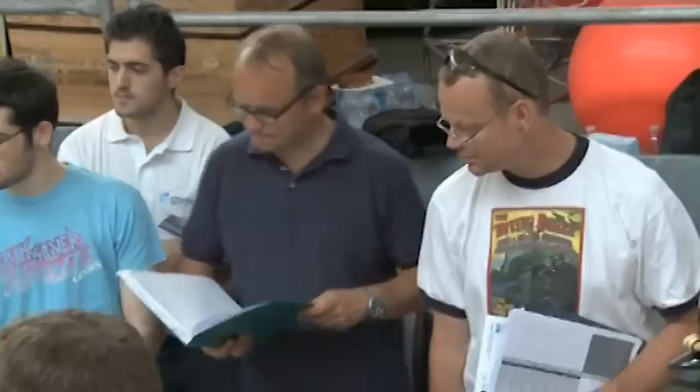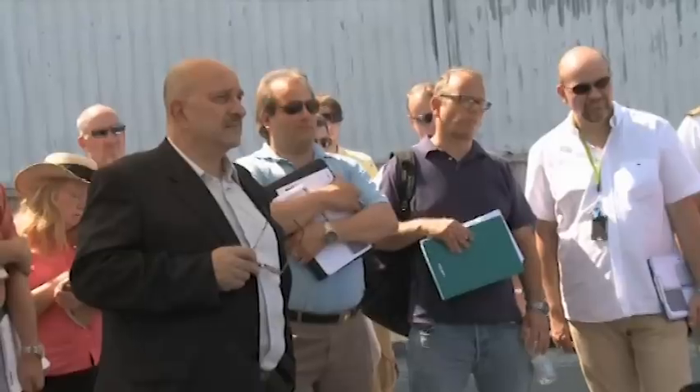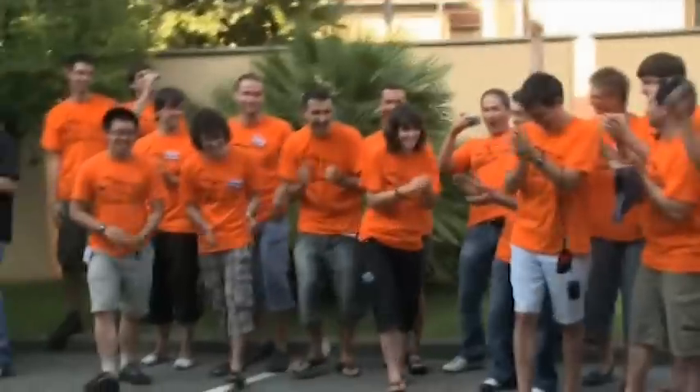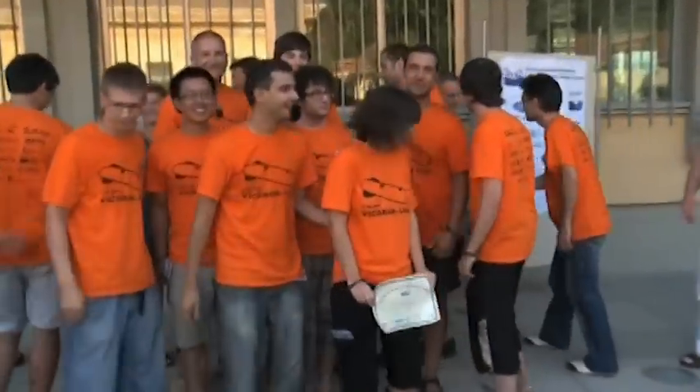Students weren't just judged on their sub's performance on the course, but on their websites, papers, videos, and presentations as well. In the end, the team from Spain's University of Girona won the contest. Reporting from Boston, I'm Nick Barber, IDG News Service.